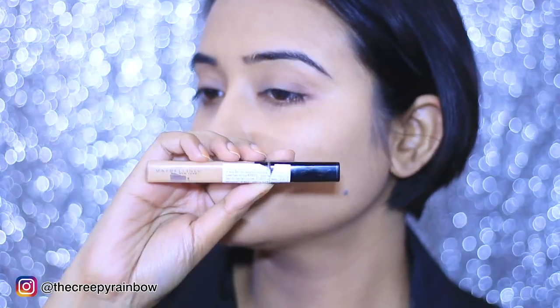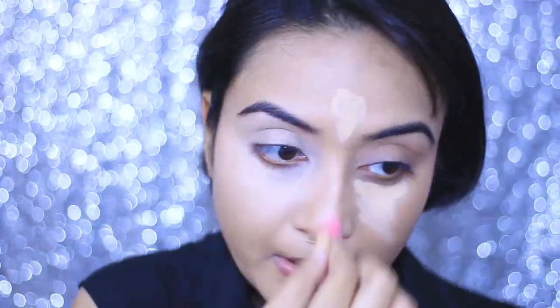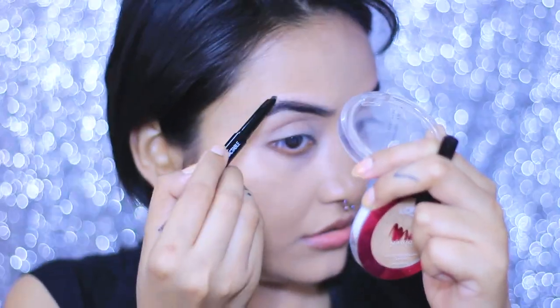For my concealer, I'm taking my Maybelline Fit Me Concealer and just concealing my under eyes and the bridge of my nose. I blend it with a mini blender. For my brows, I am going in with very feathery, light strokes because feathery brows are all over the internet and everyone is going gaga over them — and they really do look flattering.